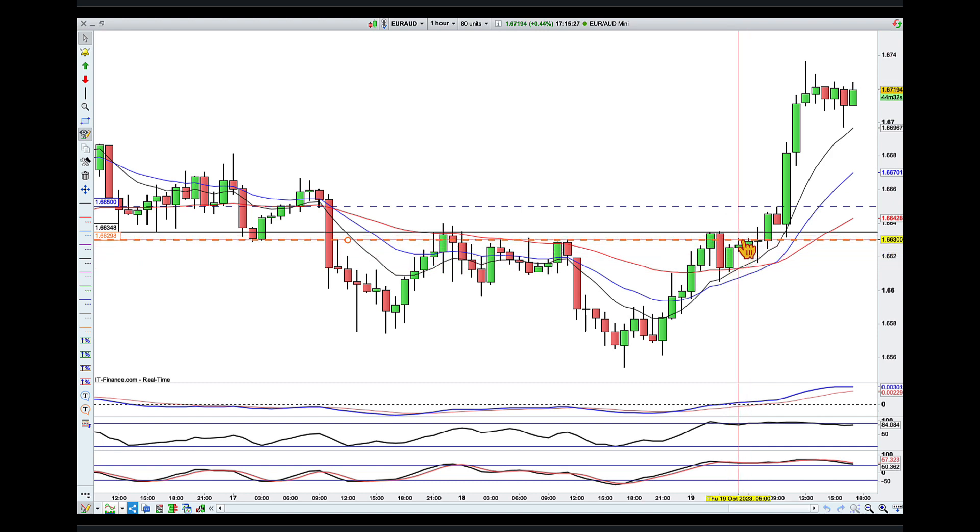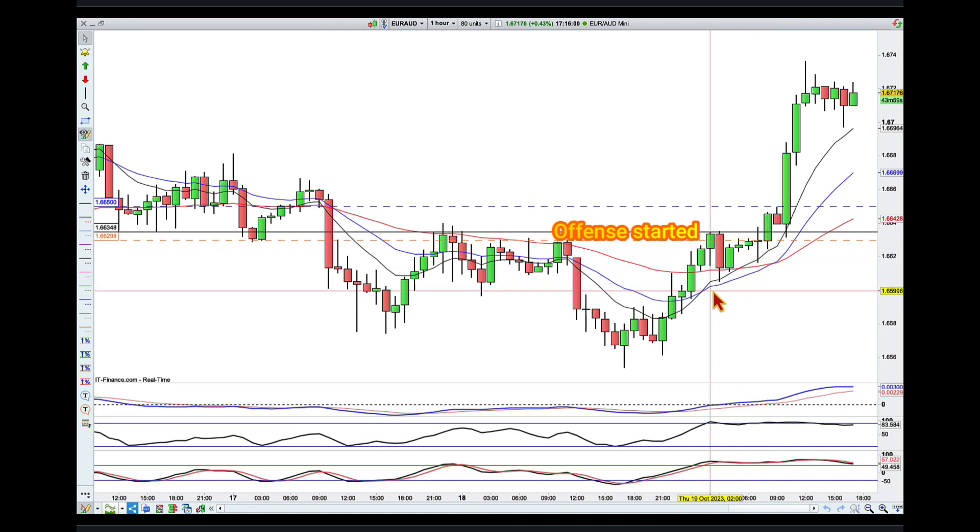This was my morning - when I woke up it was sitting around here and I looked to start my striking at the break of this high. We were sitting and compressing with price action around that area, and in the next candle my offense started. So I am in the ring with Euro Aussie. My original defense line was sitting underneath here.